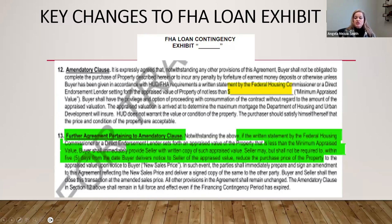If it appraises low, the buyer shall immediately provide the seller with a written copy of the appraised value. Seller may, but is not required to, within five days from the date the buyer delivers notice of the appraised value, reduce the price to the appraised value upon notice to the buyer. In such event, the parties shall immediately prepare and sign an amendment to the agreement reflecting the new sales price and deliver a signed copy to the other party. Buyer and seller shall then close at the amended sales price. All other provisions remain unchanged. The amendatory clause in Section 12 remains in full force and effect even if the financing contingency has expired — that was always the case, as they are two separate contingencies.